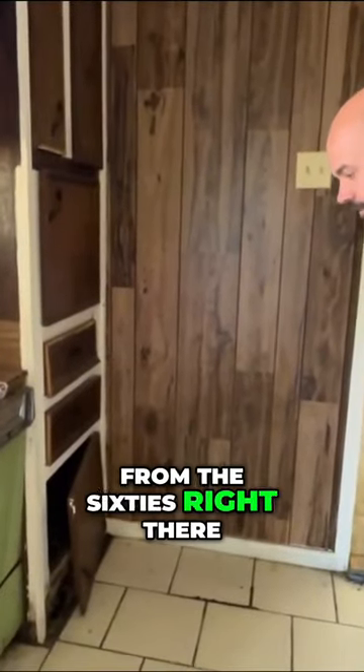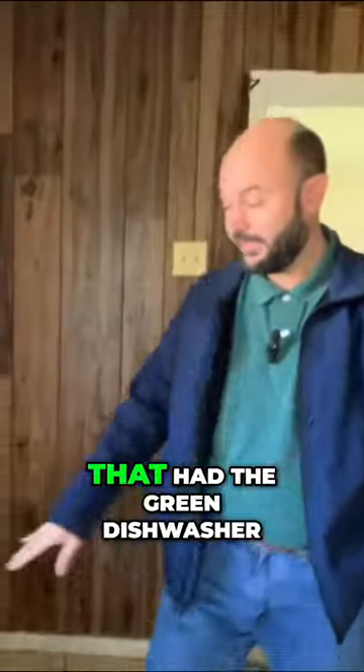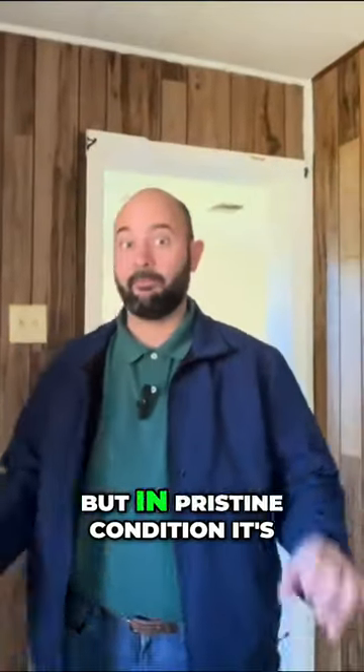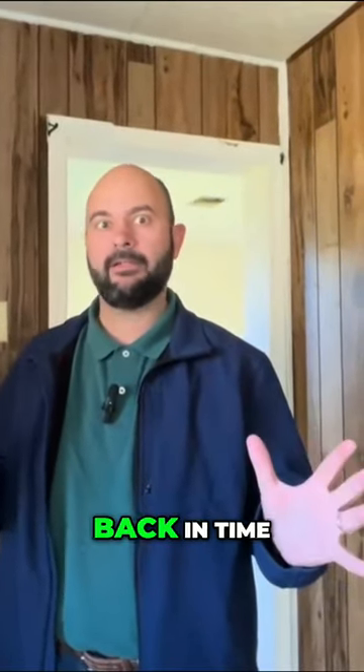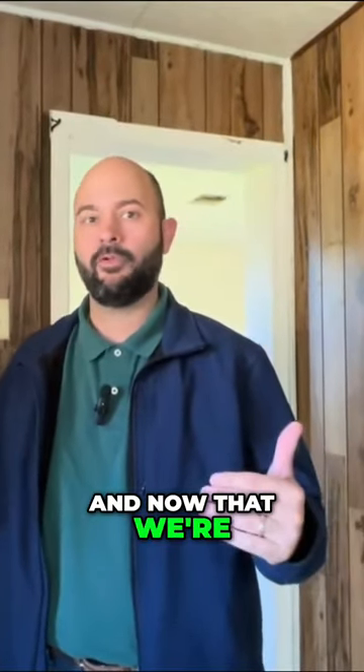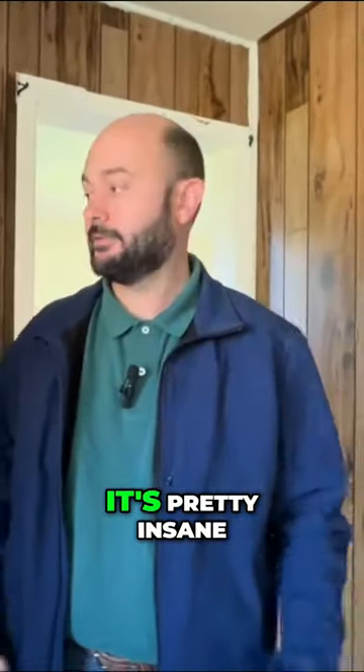KitchenAid — that was definitely from the 60s right there. I've been into houses before that had the green dishwasher and the green sinks and stuff like that, but in pristine condition it's like you're walking back in time. And now that we're in 2024 to see these things from 40, 60 years ago, it's pretty insane.